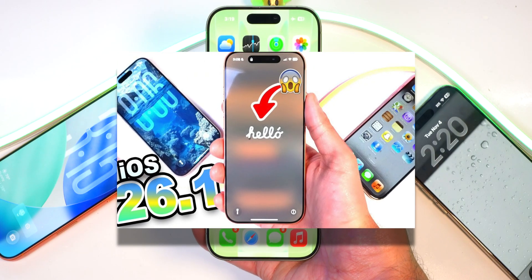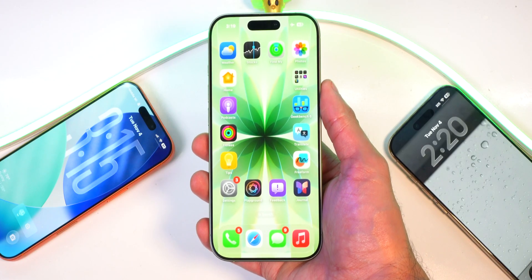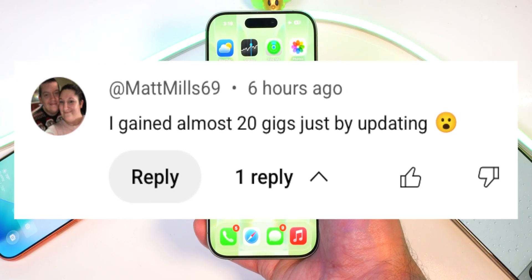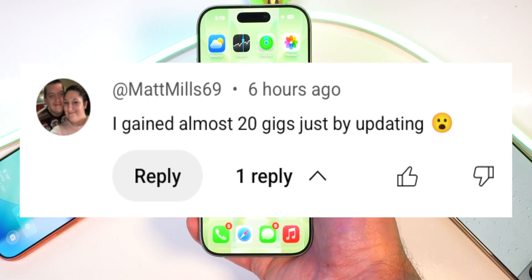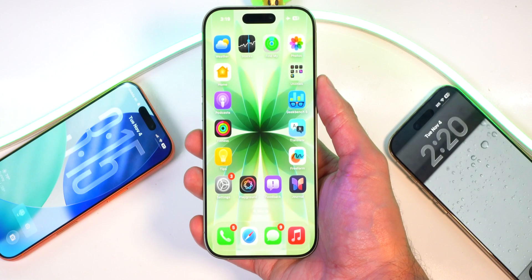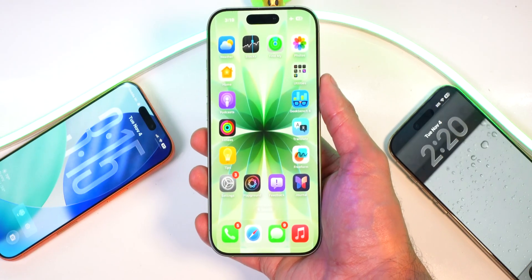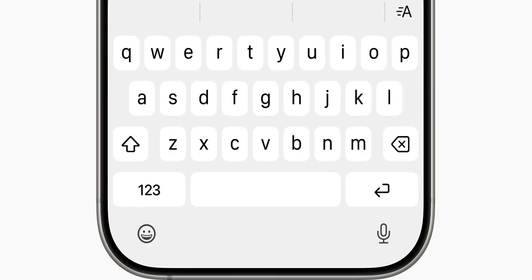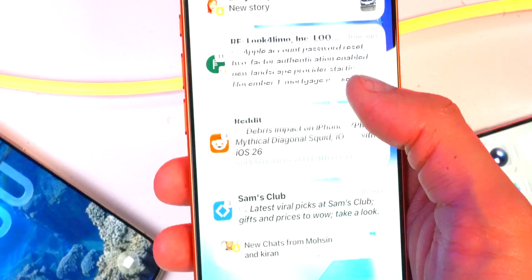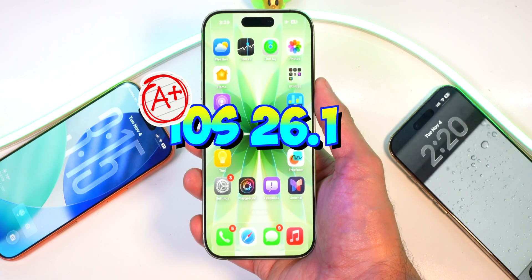In my last video on the official release of iOS 26.1, I mentioned how iOS 26.1 actually frees up a significant amount of space. I even got a comment from Matt Mills 69 stating he gained almost 20 gigs just by updating. iOS 26.1 seems to be the gold standard — it also fixed a bunch of bugs with battery drain, the keyboard mistype issue, and Apple CarPlay not working, all while adding cool new features. Overall I would give iOS 26.1 an A plus.